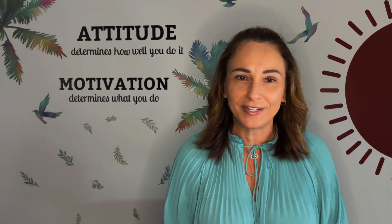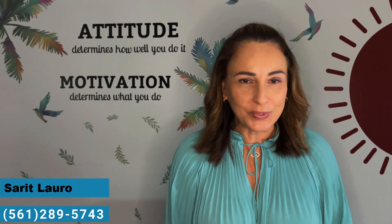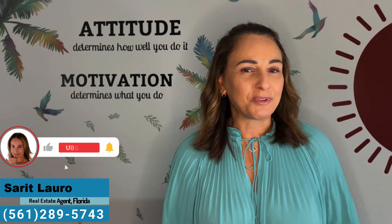Those were my top three ice cream places in downtown Delray Beach. I'm sure you've already been there, and if you haven't, please stop by as soon as you can. Once again, I'm your Florida realtor — if you liked my video, subscribe to it. Looking forward to seeing you on my next video.